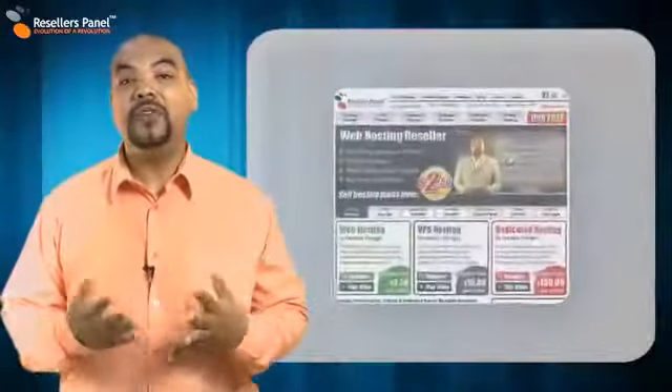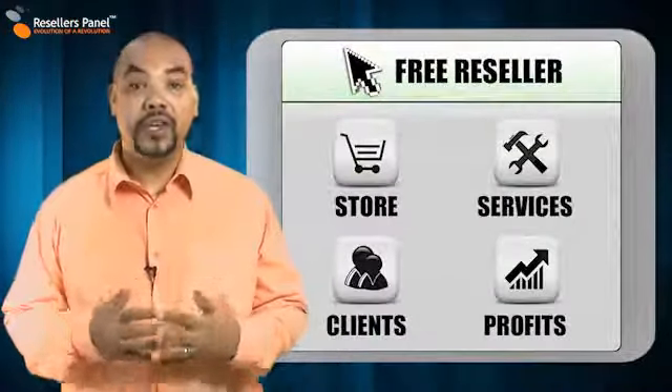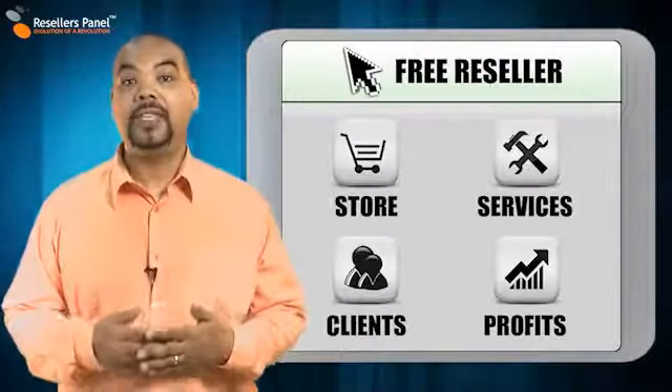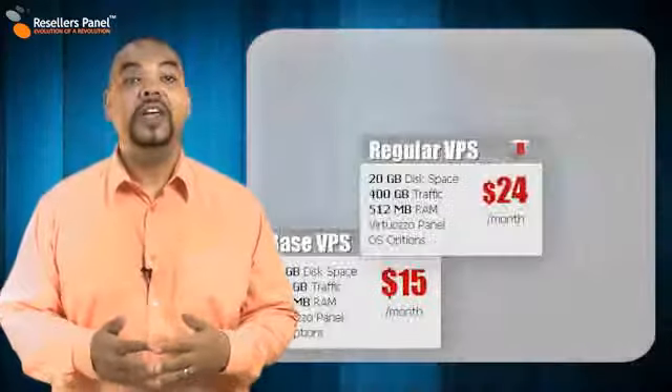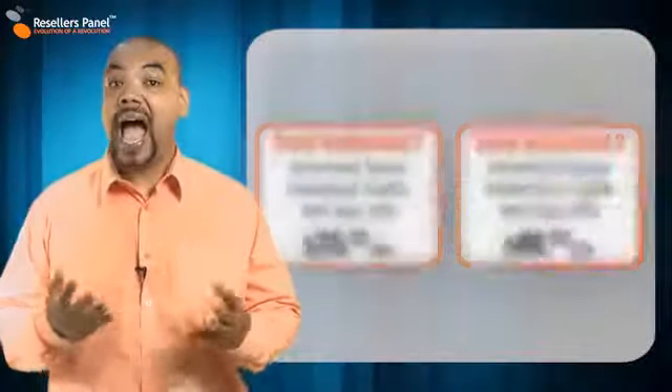Remember, at ResellersPanel, we don't just take care of your website needs only. We give you for free everything you need to resell a wide variety of web hosting services too, like virtual private servers, dedicated servers and semi-dedicated servers and more.